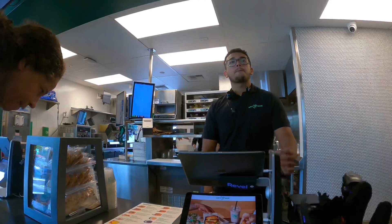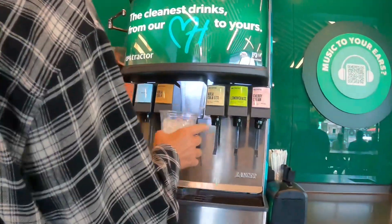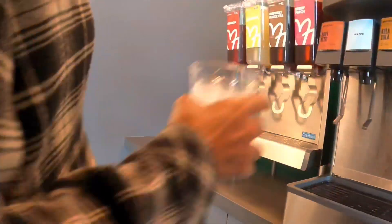Oh yeah, we can sit outside — perfect. Let me get the number two and the number four meal as well. I bet they got great sodas here. Cherry cream — that sounds like mine.